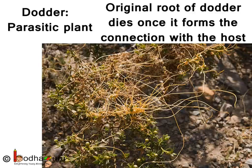You know, the anchoring root of the Dodder rots away after stem contact has been made with the host plant. As the Dodder grows, it sends out new haustoria and establishes itself very firmly on the host plant.